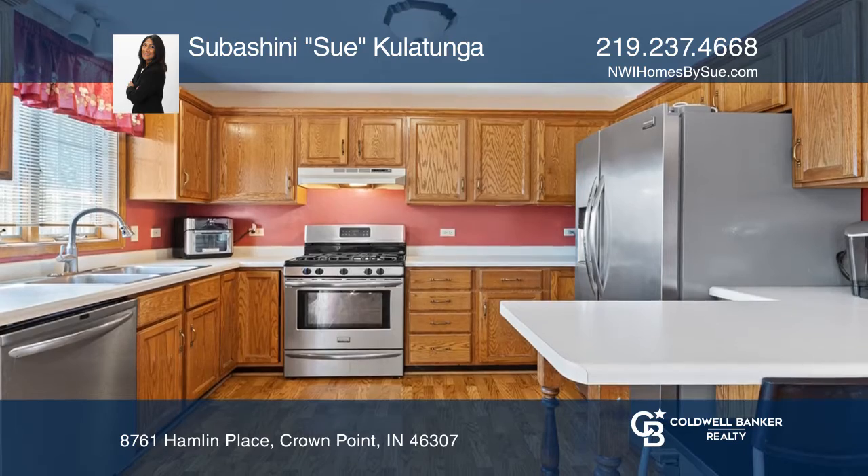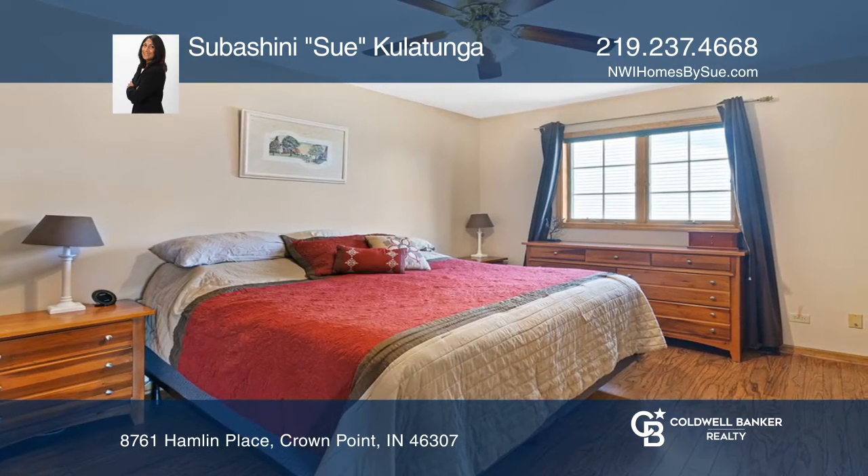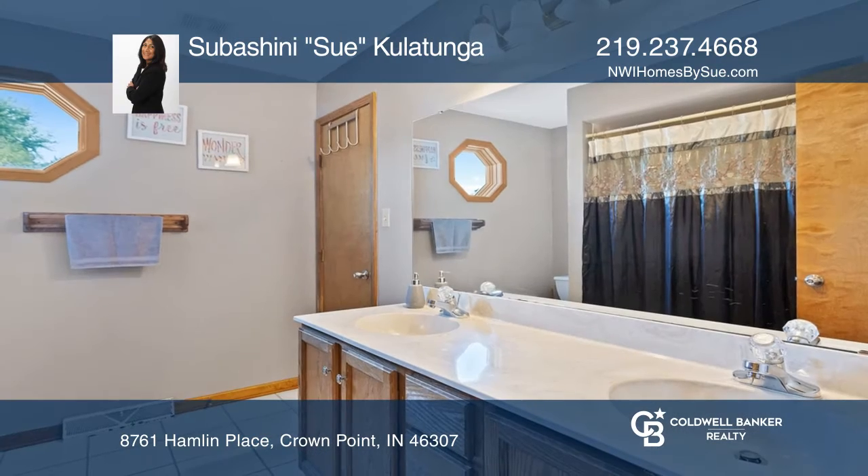Upon entry, you'll see the spacious living room with new hardwood laminate flooring. There's an open-concept kitchen and dining room with an Anderson sliding door that leads you to the backyard deck.